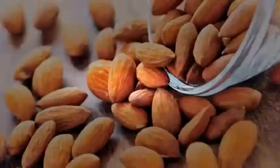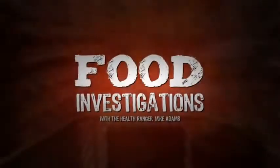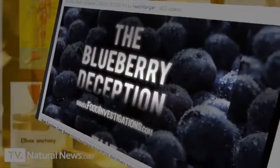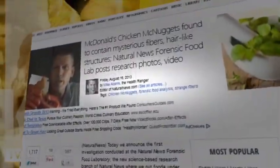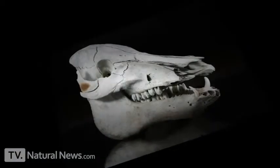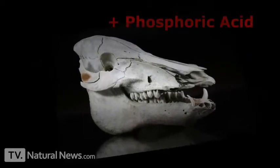Welcome to Food Investigations. My name is Mike Adams, known as the Health Ranger, and I'm the guy who brought you the breaking news on fake blueberries in grocery foods. My laboratory, the Natural News Forensic Food Lab, also exposed mysterious fibers found in McDonald's Chicken McNuggets. Now we're going to put teeth to the test and find out what phosphoric acid really does to them.